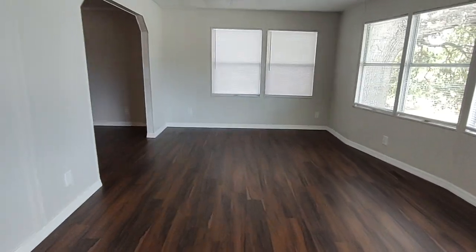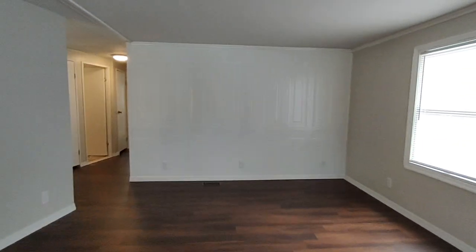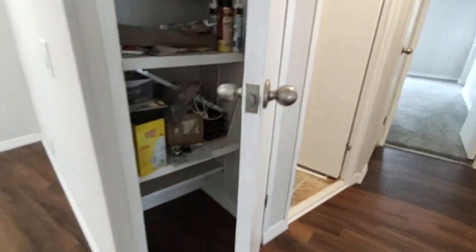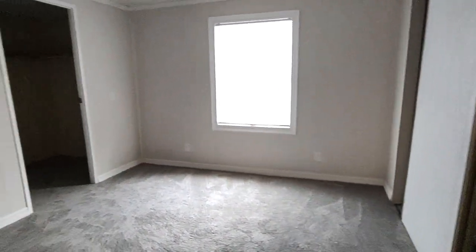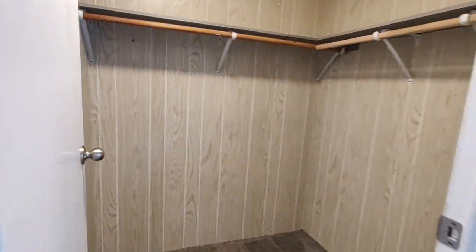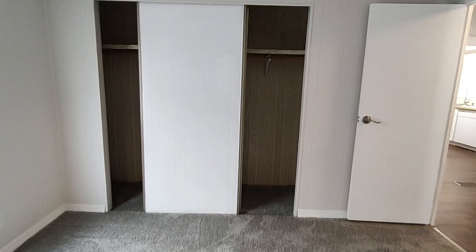Let's walk through the home. Look at these beautiful floors — all new flooring throughout. That designed wall. Nice size closet. This is one of the bedrooms. Walk-in closets in both bedrooms. Brand new carpeting. More closet space.